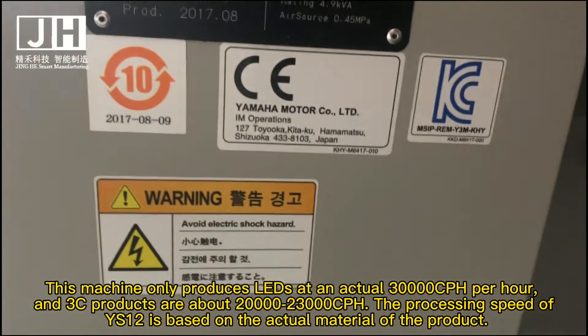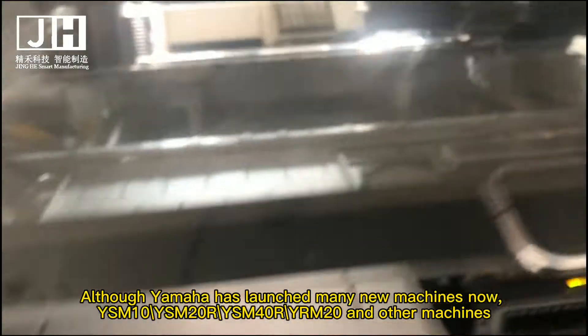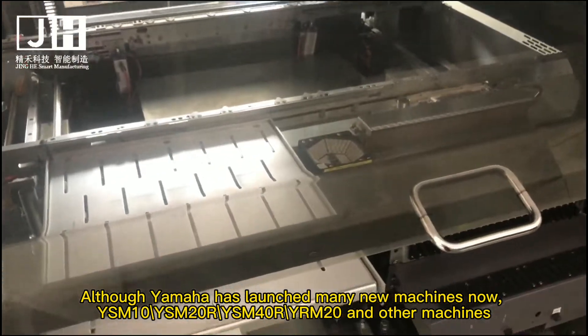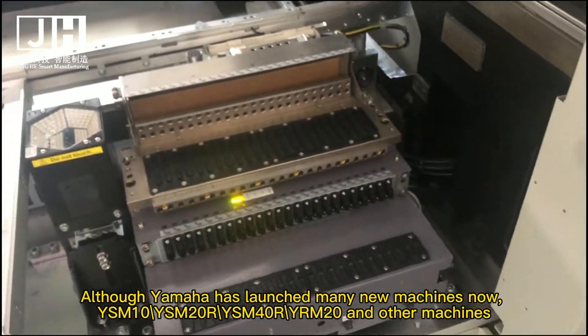Although Yamaha has launched many new machines — such as the YSM-10, YSM-20, YSM-40, and AURUM-20 — the YS12 pick and place machine still has very many buyers.